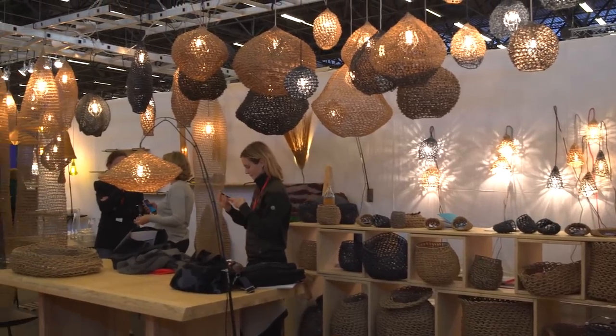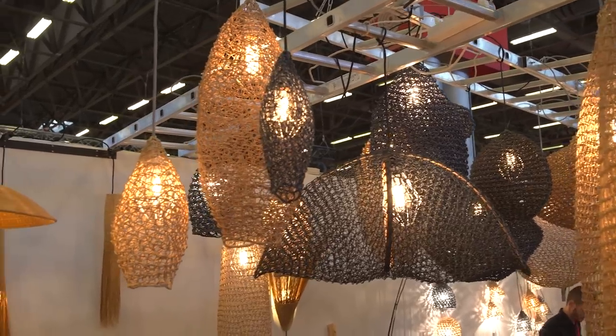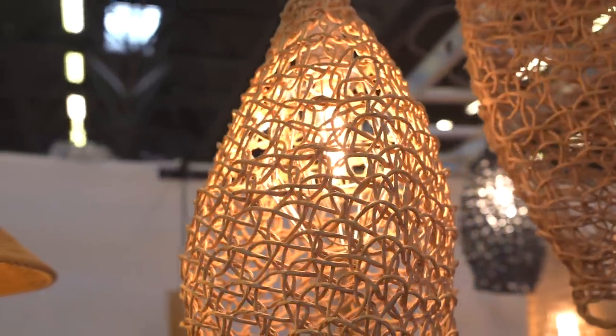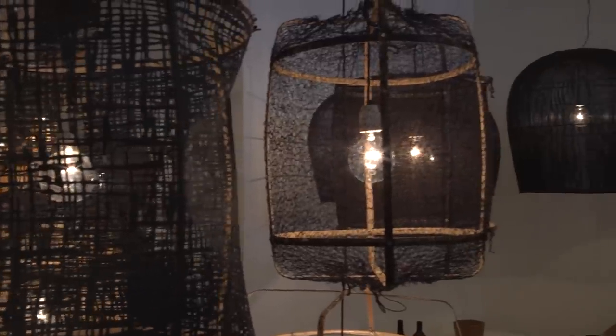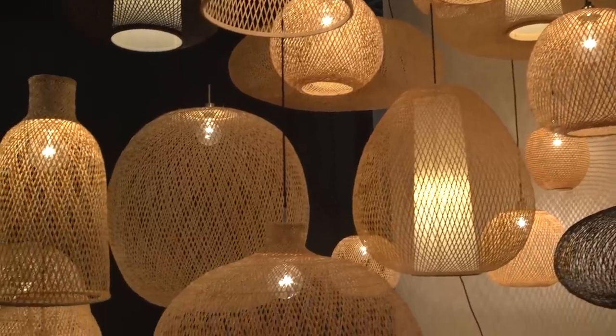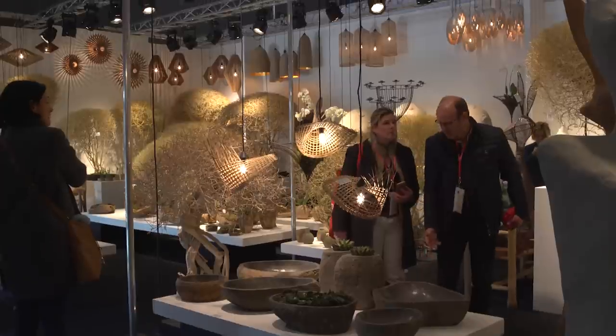Oversized wicker and straw lampshades were prolific at Maison Objet. Sometimes carrying a distinct African flavor, this type of light fitting helps to create an authentic artisanal atmosphere. These designs are perfect for incorporating into a beach house, rustic interior or even an outdoor undercover boma.